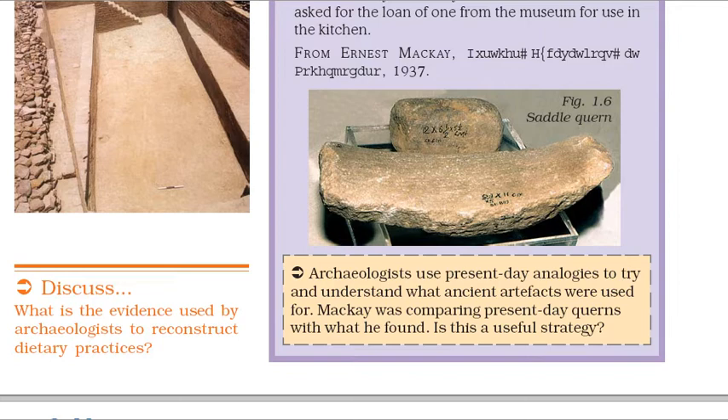Archaeologists use present-day analogies to try and understand what ancient artifacts were used for. Mackay was comparing present-day querns with what he found. Is this a useful strategy?